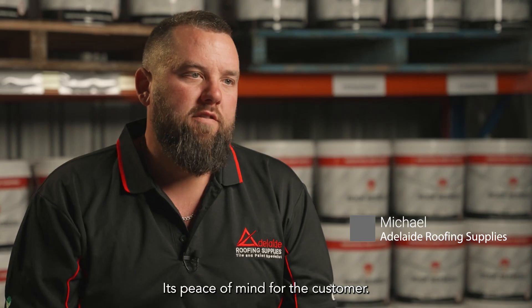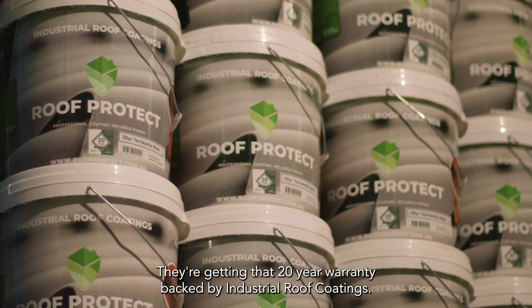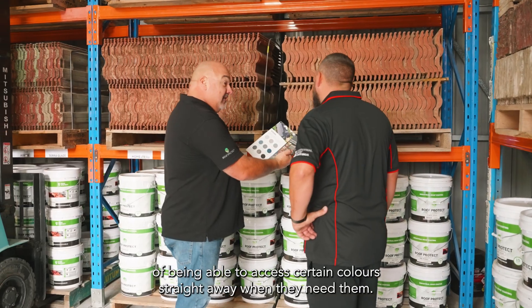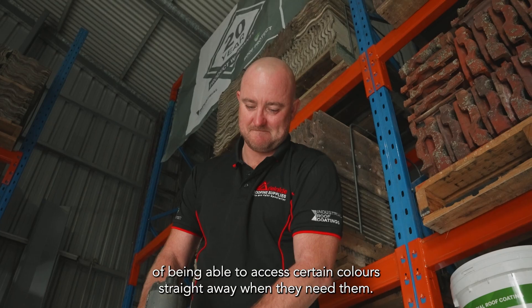It's peace of mind for the customer getting that 20-year warranty backed by Industrial Roof Coatings. The colour range is exceptional, and a lot of people are liking the accessibility of being able to access certain colours straight away when they need them.